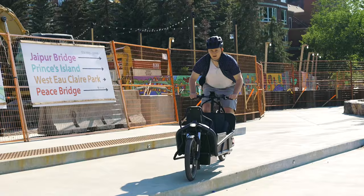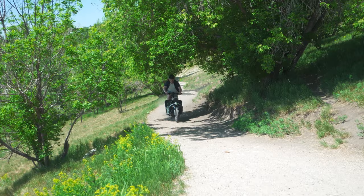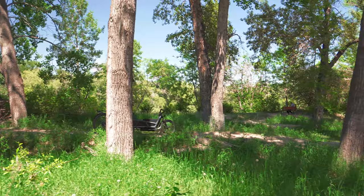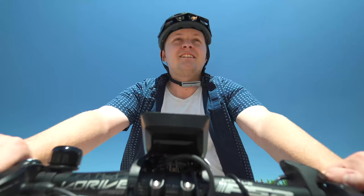Hi, welcome to the Power In Motion YouTube channel. I'm Nick and today we're going to talk about the Riese & Müller Load — a full suspension cargo bike with tons of load capacity in the front and the rear, making it an ideal cargo placement bike that's unlike any other cargo bike on the market. So come ride with me today, we'll find out more.